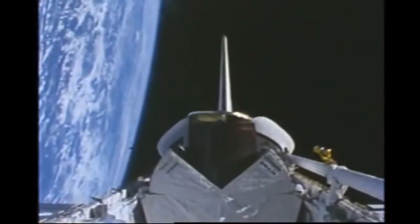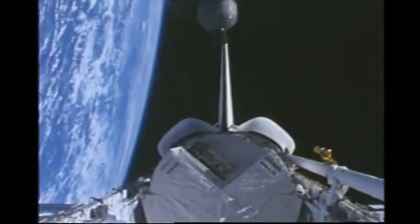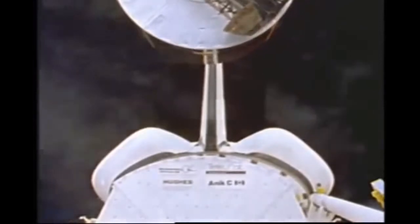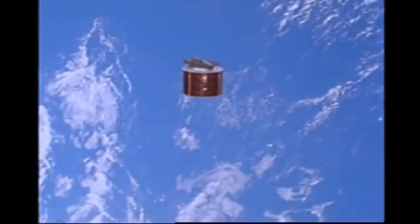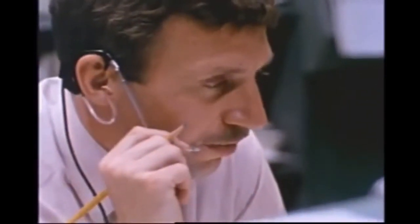Mission 51A was a success — a dramatic example of the usefulness of man's presence in space. 51A also proved once again that plans and procedures could be altered on the spot if necessary to get the job done. NASA would put this experience to good use again in 1985. April 1985 — Space Shuttle Discovery is in orbit. The mission started normally enough with Telesat-1, a Canadian communications satellite, being spring-ejected from the cargo bay. During the crew's second day in space, Syncom 4 was deployed. Everything seemed to be going as planned. The crew watched expectantly for the omnidirectional antenna on top of the satellite to raise to its standing position.